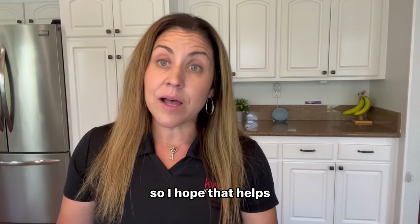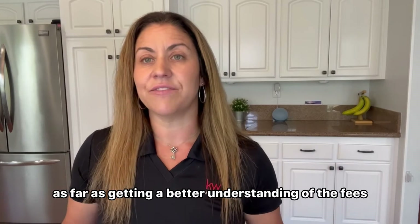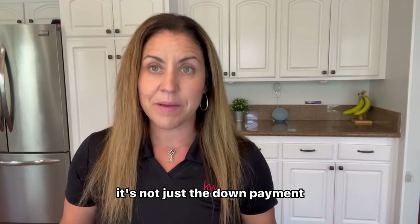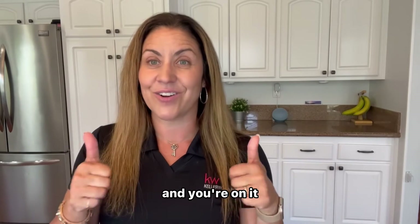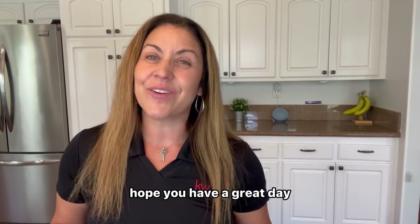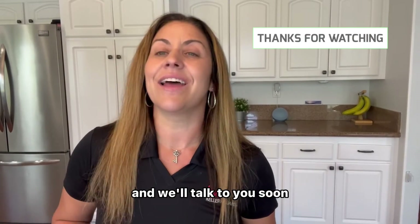I hope that helps as far as getting a better understanding of the fees involved when you're buying a house. It's not just the down payment, so make sure you're ready, prepared, and on it when it comes time to buy your house. Hope you have a great day. Thank you for watching and we'll talk to you soon.